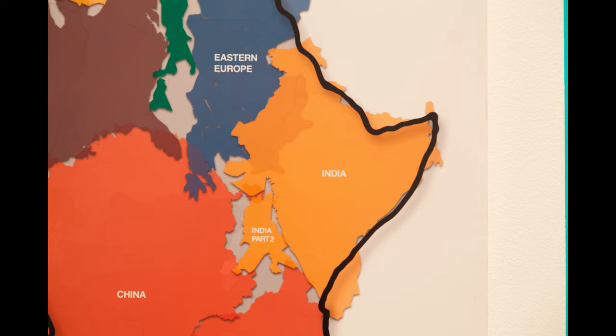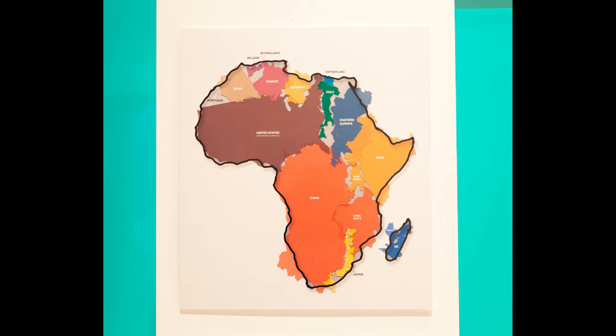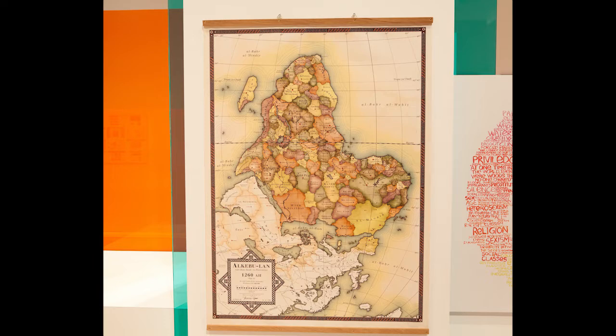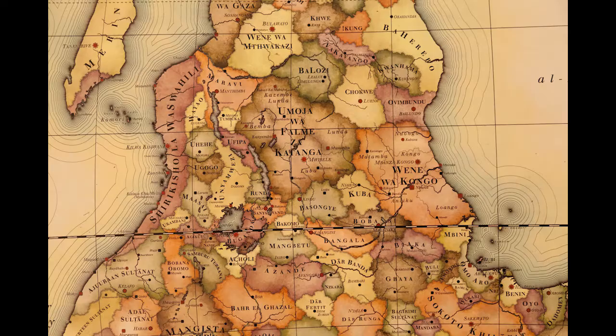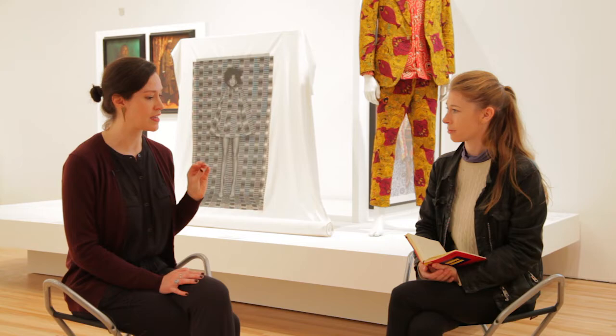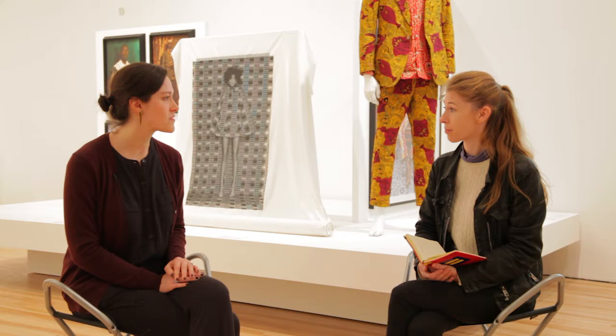The Mercator projection has a fatal flaw: land masses closest to the poles, like Europe, look much larger, whereas those that lie across the equator, like Africa, look much smaller than they actually are. Kai Krauss is trying to underscore just how large the continent of Africa is as a way of encouraging us to think more expansively about Africa within global conversations — given its size, perhaps it should be occupying a larger position within those conversations as well.